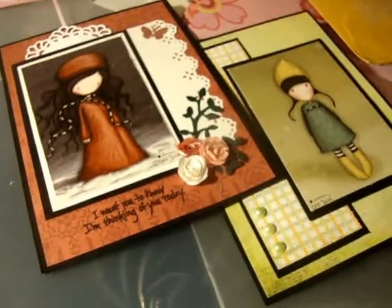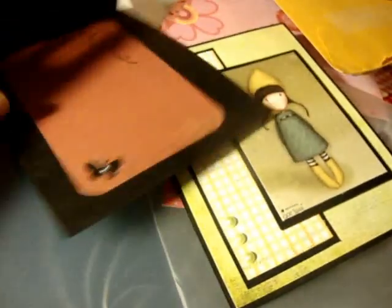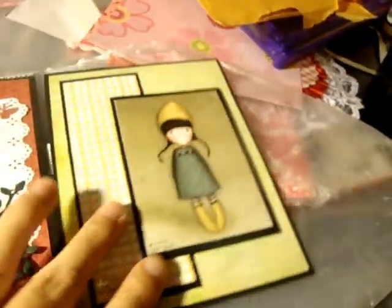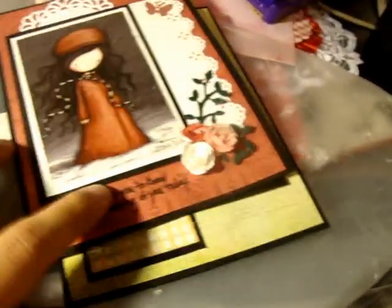Kim, thank you so much for participating, and I love your cards — they just look so beautiful, and even the inside too. This one is just so beautiful inside. I love it so much, Kim. Thanks girl for participating.